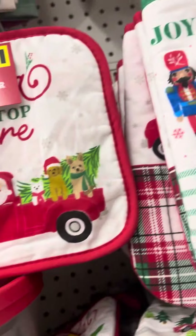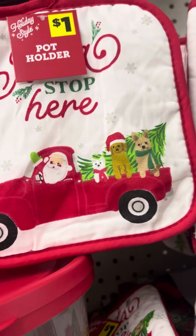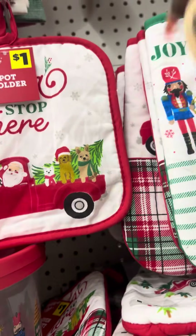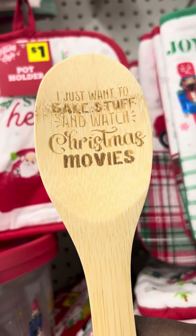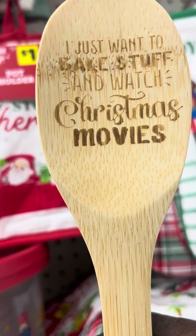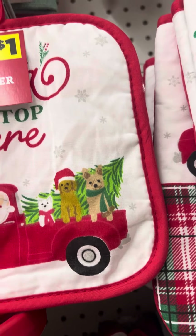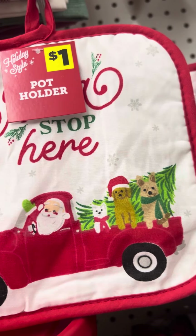So let's see what the red one says. I just want to bake stuff and watch Christmas movies. So that's what the red handle says — I just want to bake stuff and watch Christmas movies.